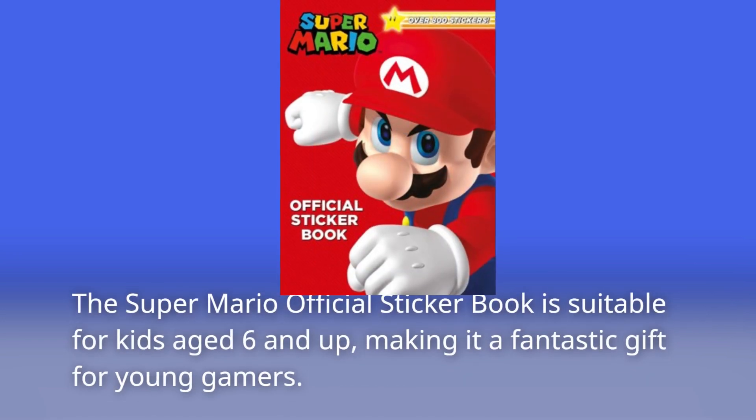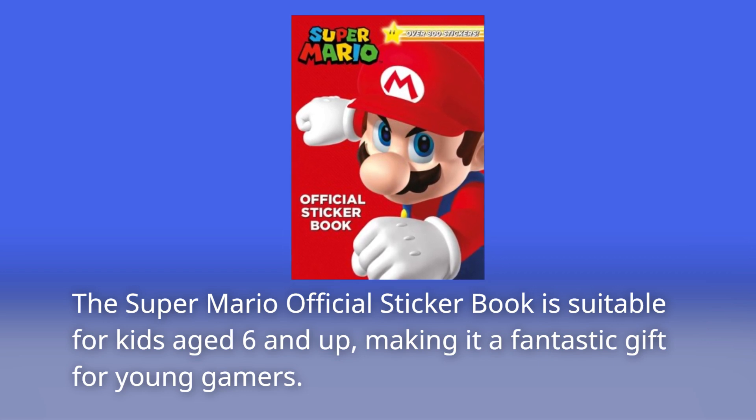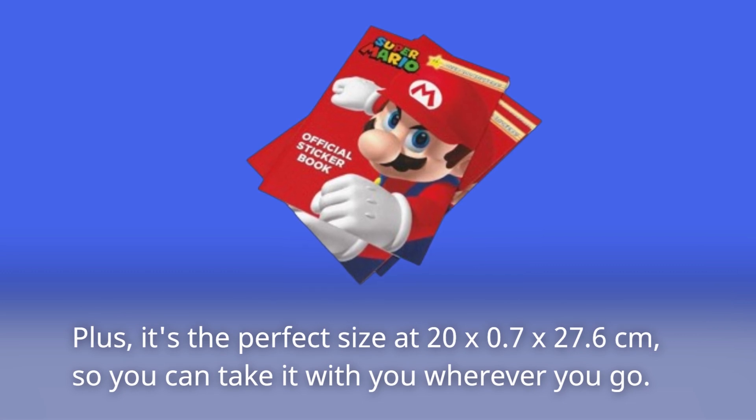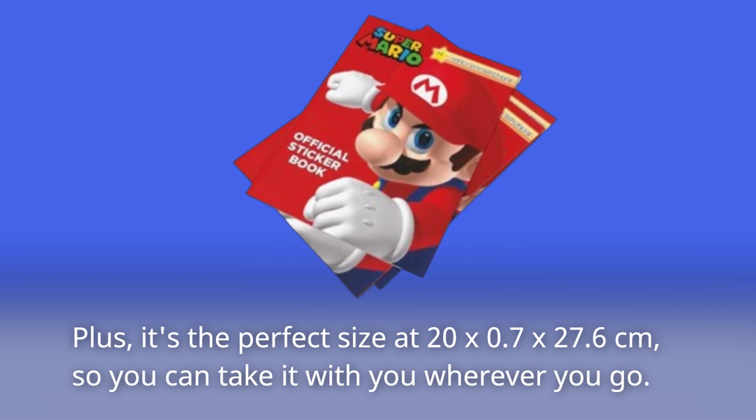The Super Mario Official Sticker Book is suitable for kids aged 6 and up, making it a fantastic gift for young gamers. Plus, it's the perfect size at 20x0.7x27.6cm, so you can take it with you wherever you go.